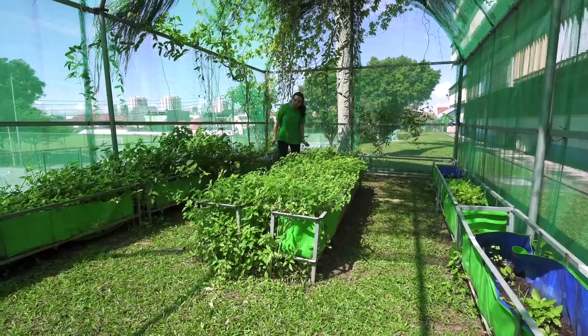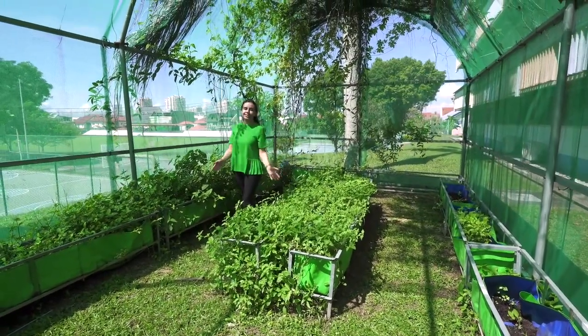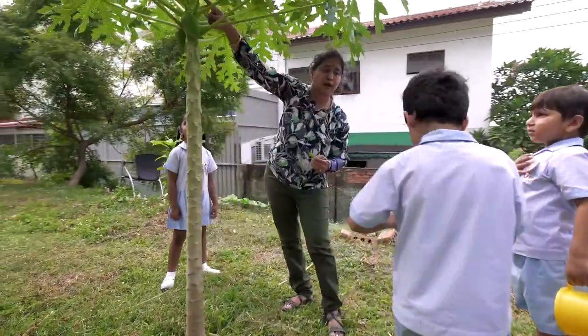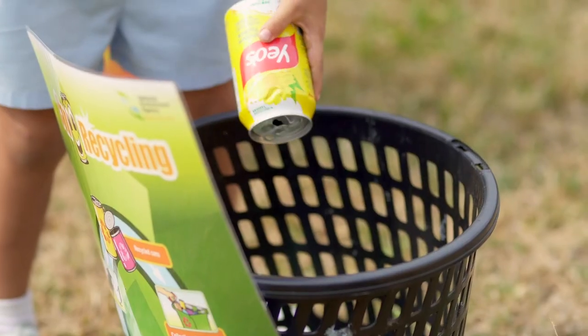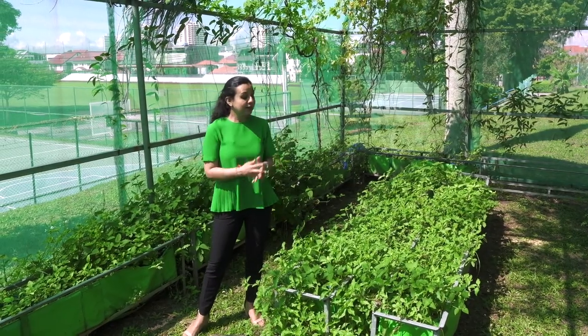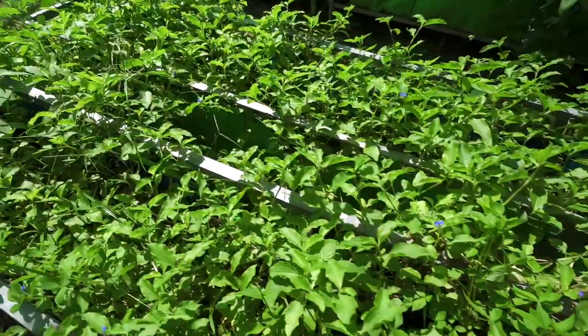The spacious campus also facilitates what we call the green curriculum. Students engage in various green initiatives like creating and nurturing a herbal garden, aerobic composting, wise on waste, and tetrapack advocacy initiatives. Students also choose to sell these herbs at special school events.